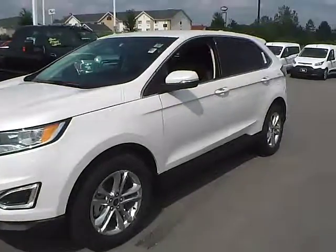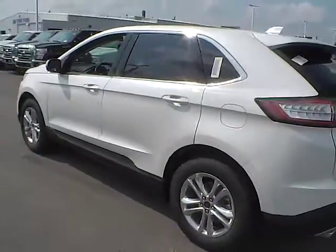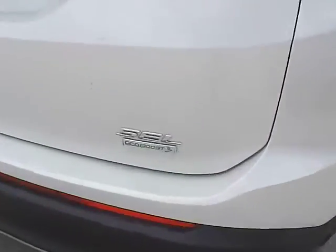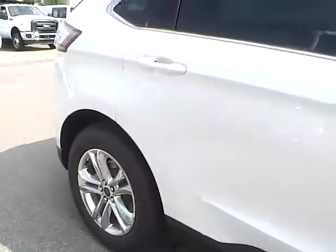Today we've got a 2015 Ford Edge SEL with a white platinum exterior and an Ebony interior. Two-liter four-cylinder EcoBoost engine with a six-speed automatic transmission, parking sensors, aluminum alloy wheels, and four-wheel disc brakes.